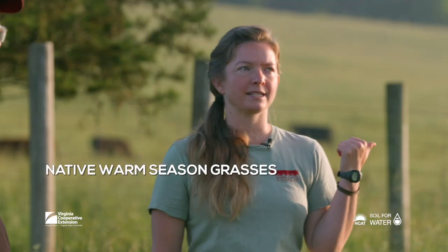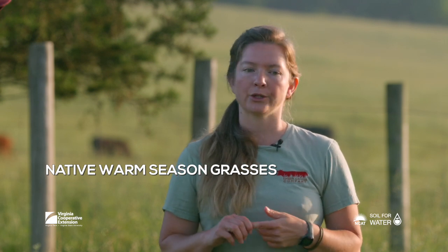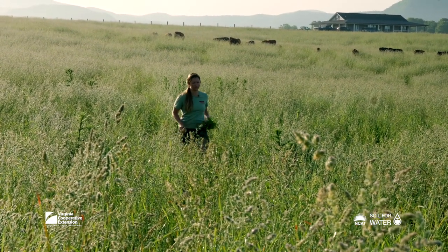We planted 12 acres of native warm season grasses eight years ago at this farm, and that includes big bluestem, little bluestem, and Indian grass. I did a soil test on that pasture last year, and by the way we've managed it and the different forage species between the two, the natives actually have a one percent higher organic matter level than the other pasture.